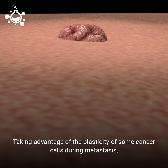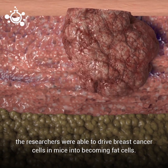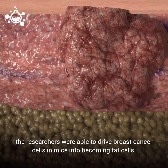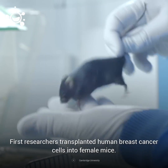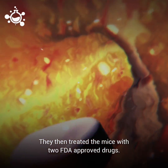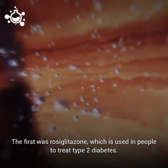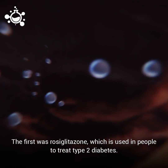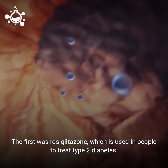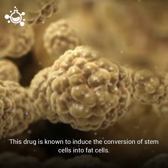Taking advantage of the plasticity of some cancer cells during metastasis, the researchers were able to drive breast cancer cells in mice into becoming fat cells. First, researchers transplanted human breast cancer cells into female mice. They then treated the mice with two FDA-approved drugs. The first was rosiglitazone, which is used in people to treat type 2 diabetes. This drug is known to induce the conversion of stem cells into fat cells.